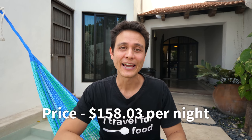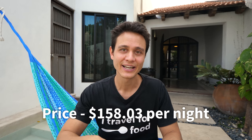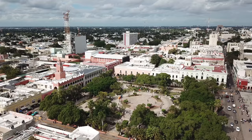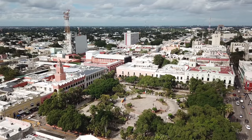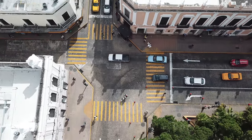I think I've shown you everything there is to show you in this house. They've done a great job restoring this old colonial house and the decoration fits perfectly. Four of us stayed here and we paid exactly $158.03 per night for the entire place all to ourselves. It's not a budget place, but it's affordable, especially when you split it between four adults. The neighborhood is quiet, and we're just about a kilometer and a half from the grand plaza, the center of Merida. Merida is an amazing city to explore.